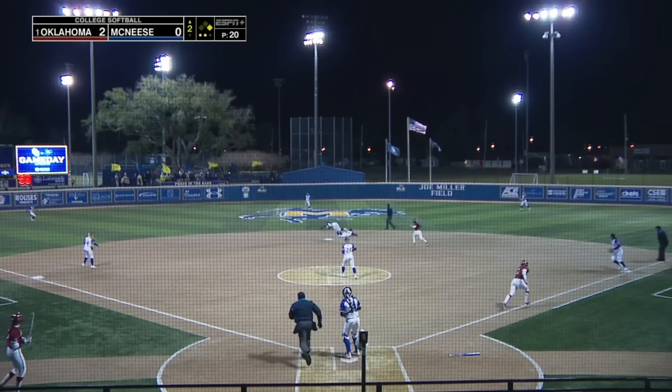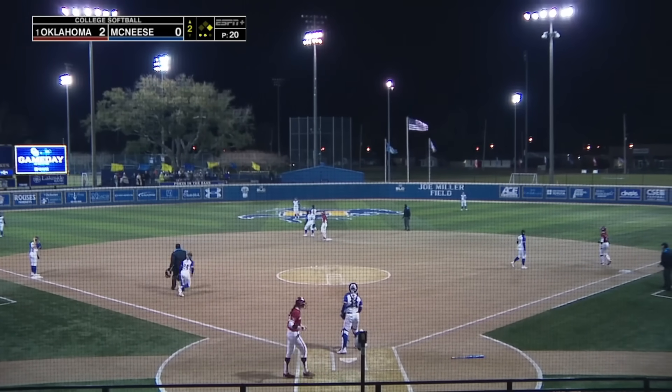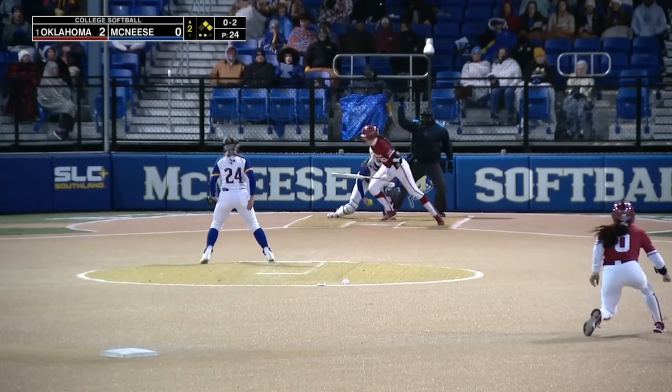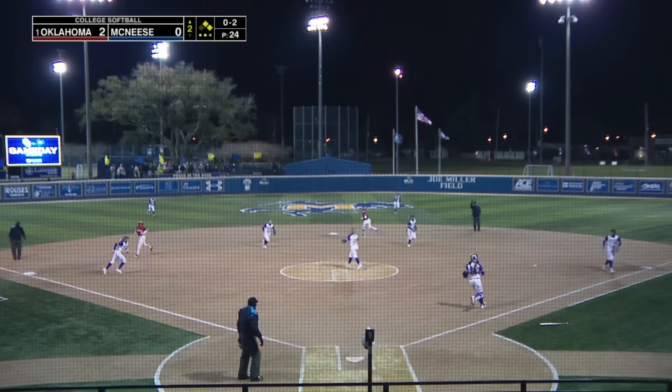Ground ball up the middle, touched by Torres but on into center field it goes — that's a hit for Pickering. All four teams in action. Tried to check her swing, could not. They'll have to throw to first to get the put out.